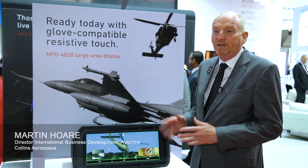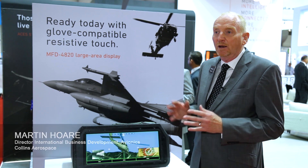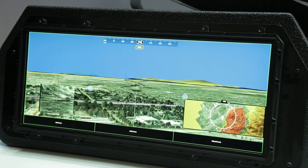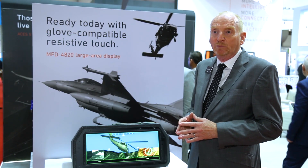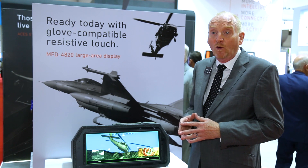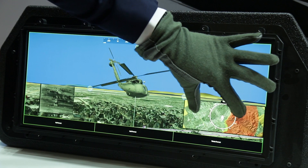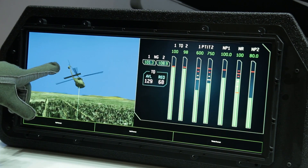Collins Military Avionics is here today at Dubai launching our large area display, suitable for many aircraft platforms, particularly the fighter trainer market. This is a liquid crystal monolithic display in an 8 by 20 format. It has a multi-touch resistive screen which allows you to use it with or without pilot gloves.